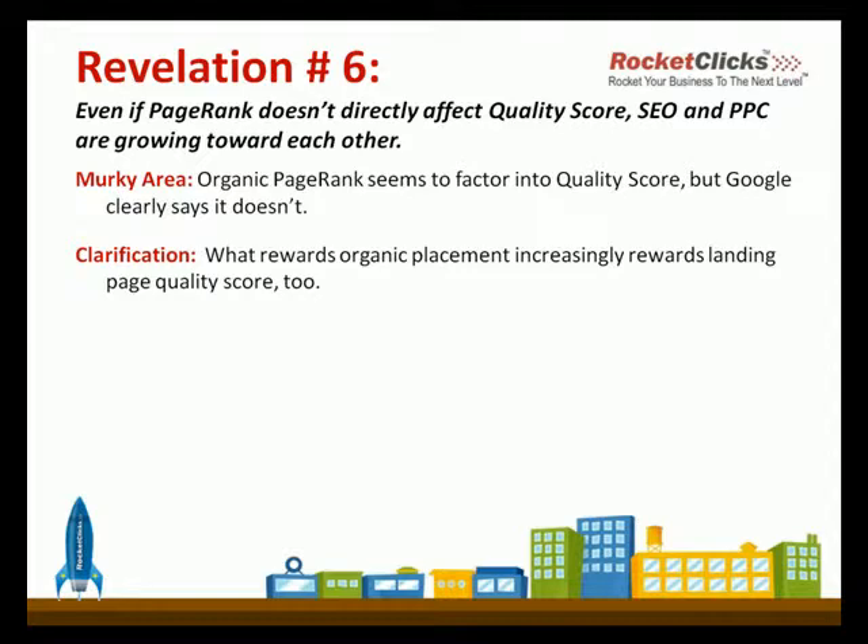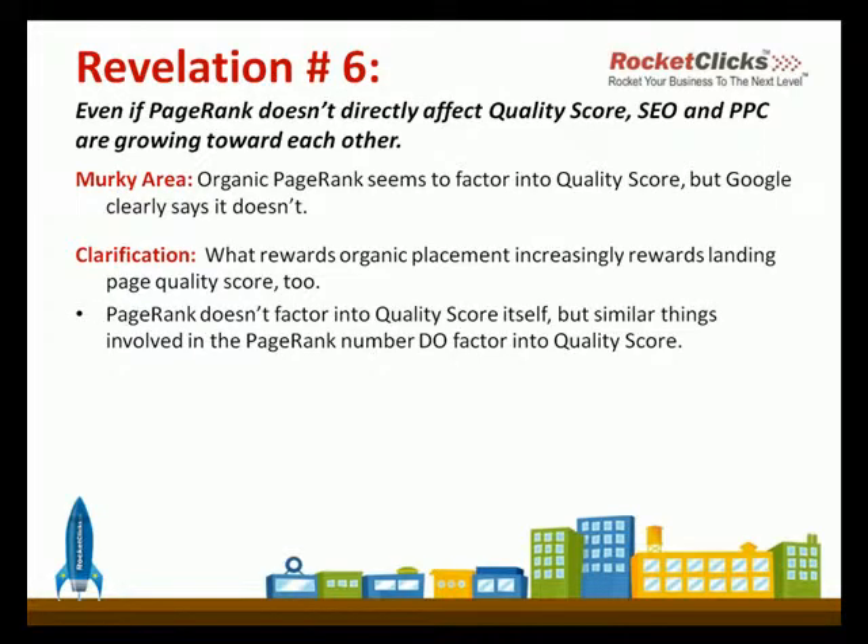To restate: the formulas are very similar, but they don't impact each other. Page rank doesn't factor into quality score itself, but similar things from page rank go into quality score.